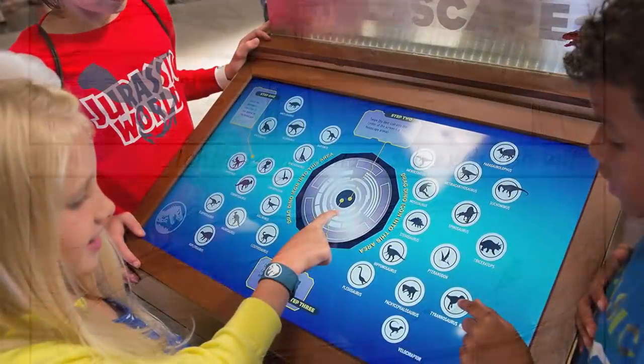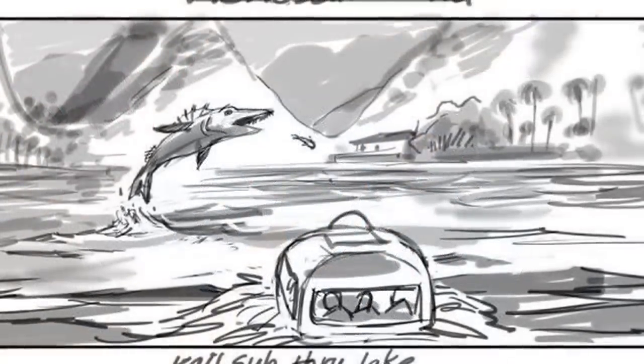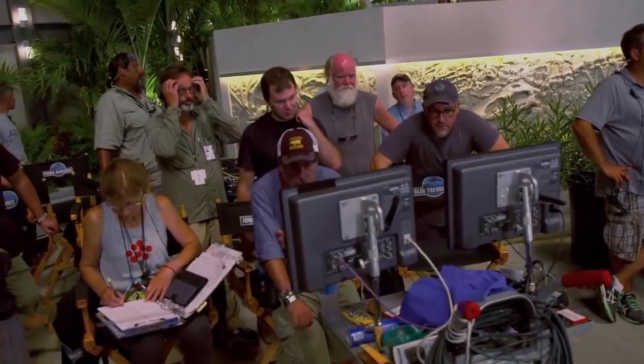Oddly enough, ichthyosaurus isn't included in the holoscape despite making an appearance with the plesiosaurs in the storyboards, which makes me wonder whether or not they were cut from the film before the plesiosaurus was. There's not too much information for me to really speculate on that matter.